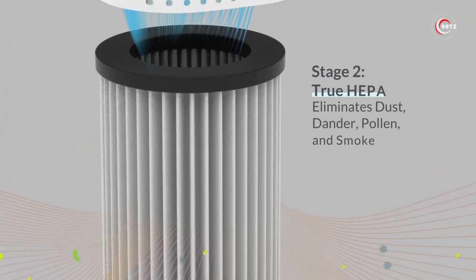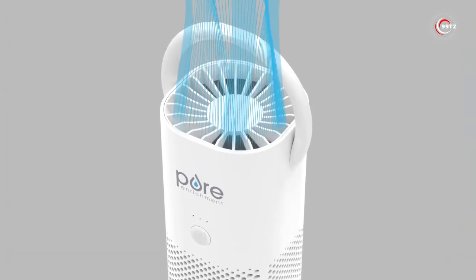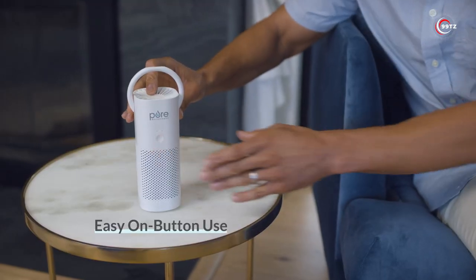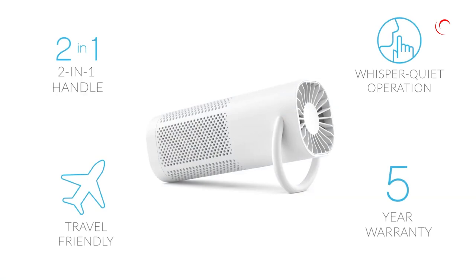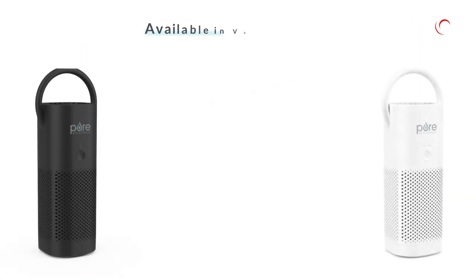smoke, and odors. With its whisper-quiet operation and three fan speeds, you can customize the airflow to suit your preferences. Breathe easier and enjoy a healthier environment with the PureZone Mini Portable Air Purifier.